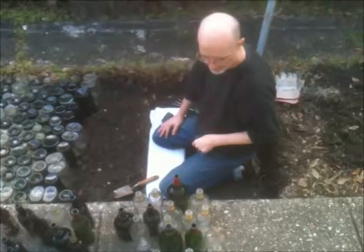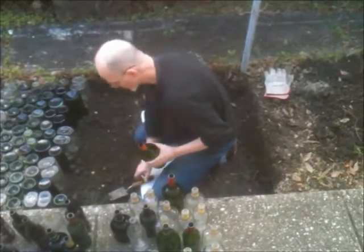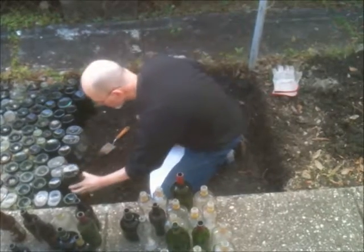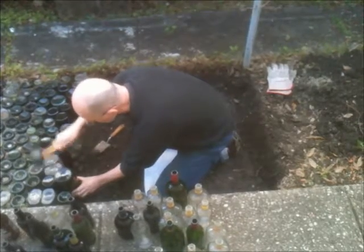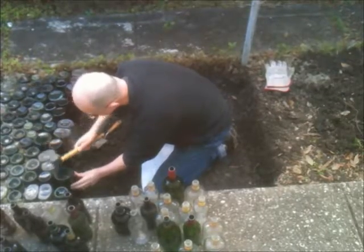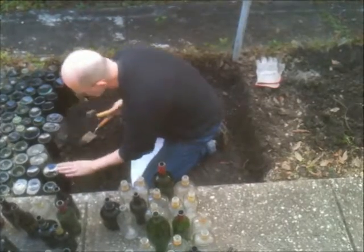I need another big bottle here. I'm going to put this big green bottle next to that.